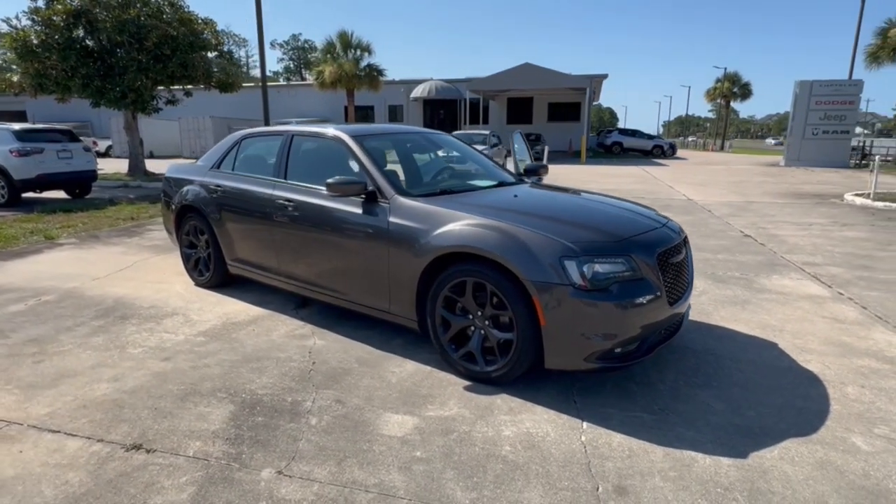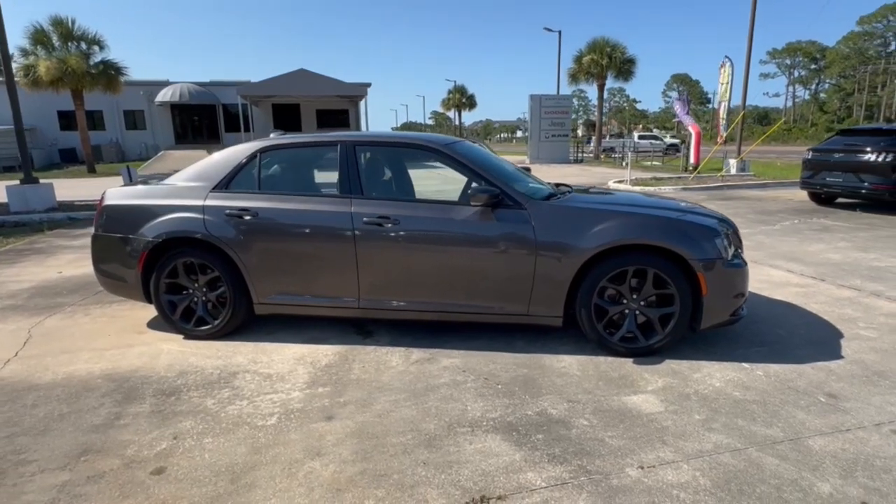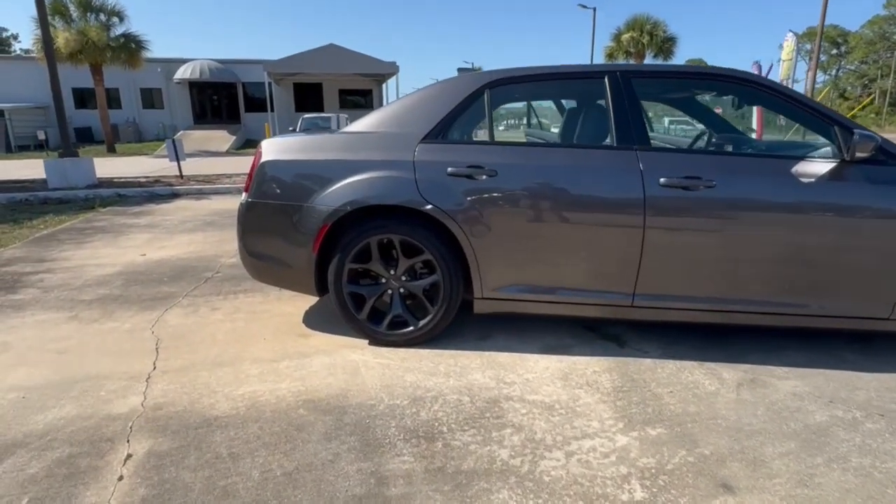Get acquainted with the 2022 Chrysler 300. This vehicle is an outstanding buy with fewer than 70,000 miles on the odometer.